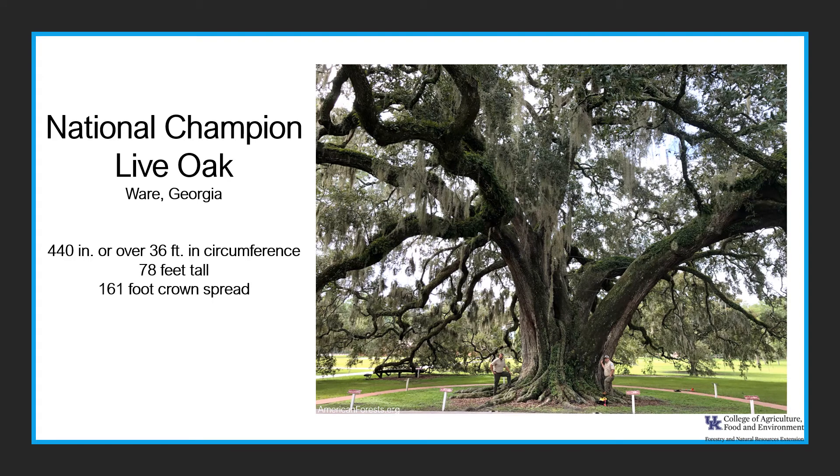The National Champion live oak is in Ware, Georgia. It's 440 inches — or over 36 feet — in circumference, 78 feet tall, with a 161-foot crown spread. If you'd like to know more about National Champion Trees, go to American Forests Champion Tree National Register.